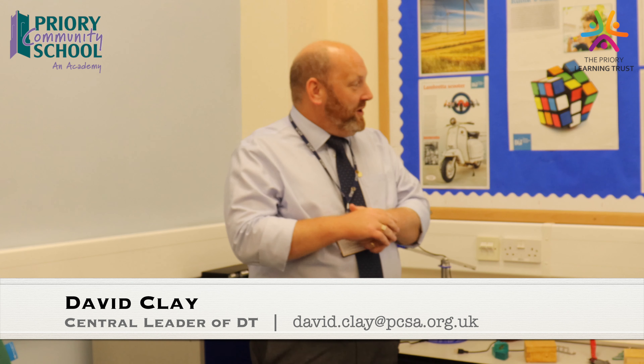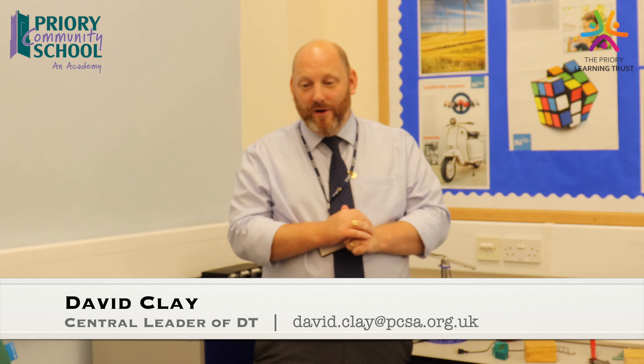Welcome to Design Technology. My name is Mr. Clay and we're stood in one of our D&T workshops here at Priory. One of the reasons why I like my subject so much is the ability for us to design and make creative products every day with our students.